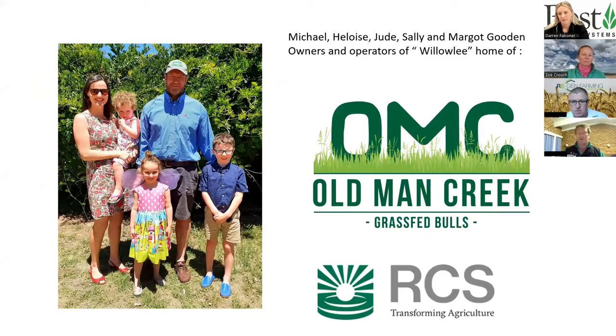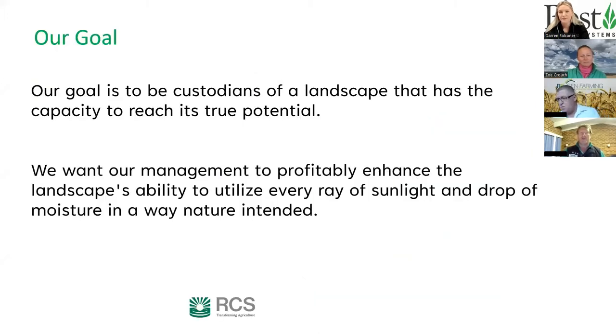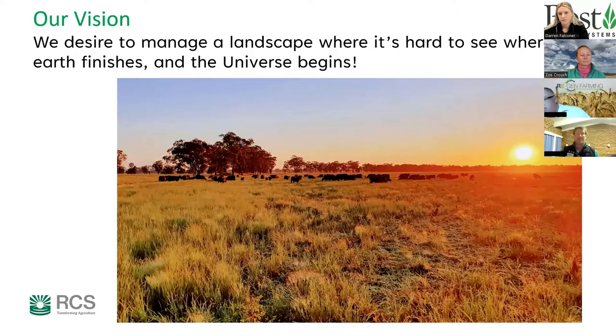Michael introduced himself — he works with RCS and runs a family farm, Old Man Creek Grassfed Bulls, together with his wife Eloise and three kids. Their goal is to be custodians of a landscape that reaches its true potential: to profitably enhance the landscape's ability to utilize every ray of sunlight and every drop of moisture in the way nature intended, managing it so it's hard to see where earth finishes and the universe begins.